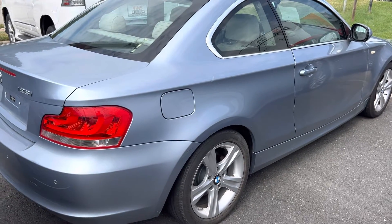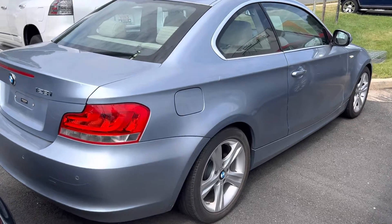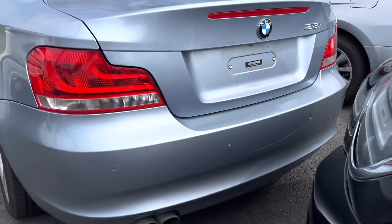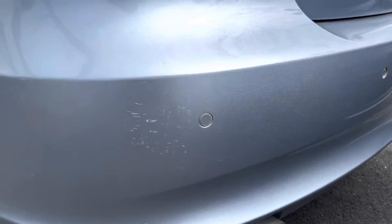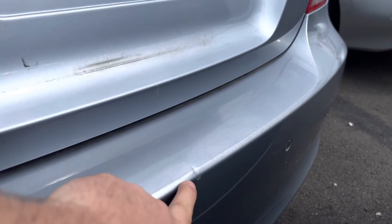Honestly, that's the biggest blemish on the car. Hopefully that's not too big of a knock on the car. The rear bumper looks pretty good. There's a little bit of scratches here on the rear bumper, and a minor thing here.